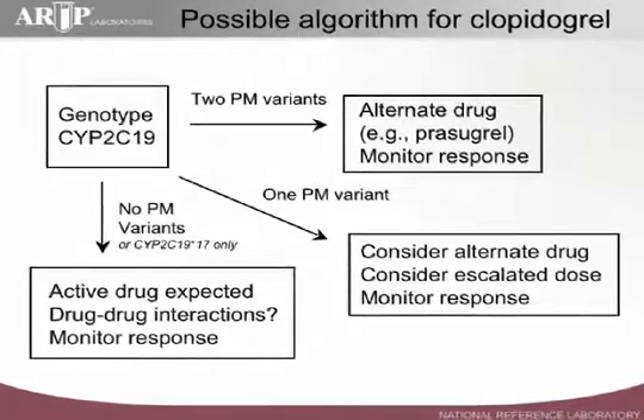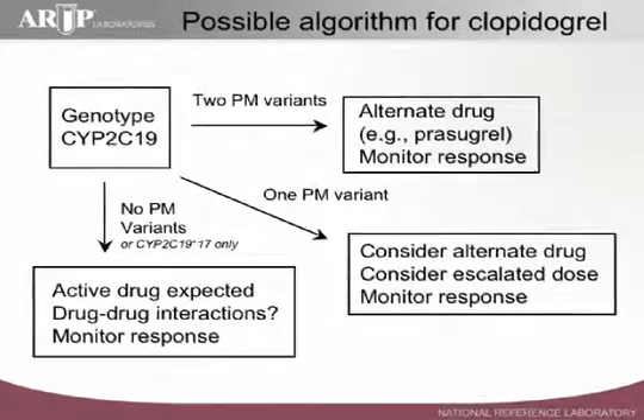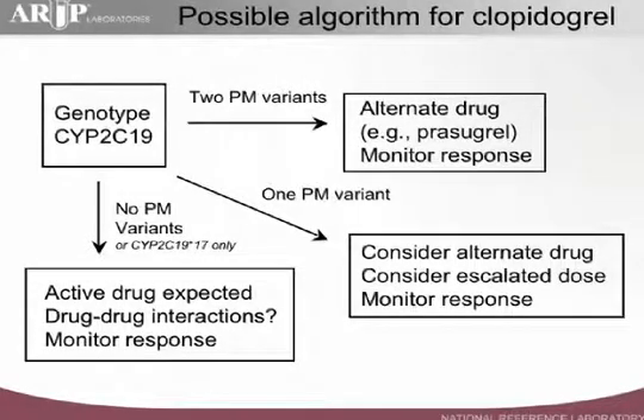At the other extreme, where we have two poor metabolizer variants that have been identified, the patient is clearly not expected to produce the active metabolite, and so an alternate drug is going to be recommended, followed by monitoring response. When we have a heterozygote scenario with one poor metabolizer variant, it becomes much more uncertain in terms of exactly what to do — whether to provide a higher dose, do some dose escalation, follow up with therapeutic drug monitoring or pharmacodynamic testing, functional testing, or whether to go with an alternate drug. I think we'll gain a lot more experience when this testing becomes more widely utilized.